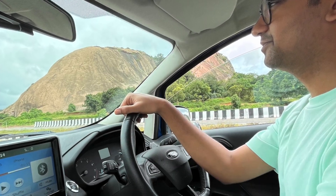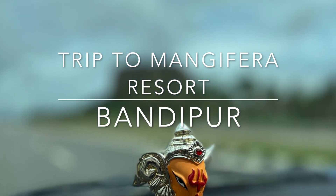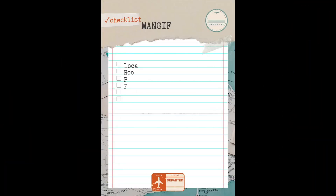Hi guys, I hope all of you are doing well. I had recently traveled to Mangifera Resort Bandipur and thought of sharing my experiences with all of you. Let's talk about some of the key points about this particular resort.